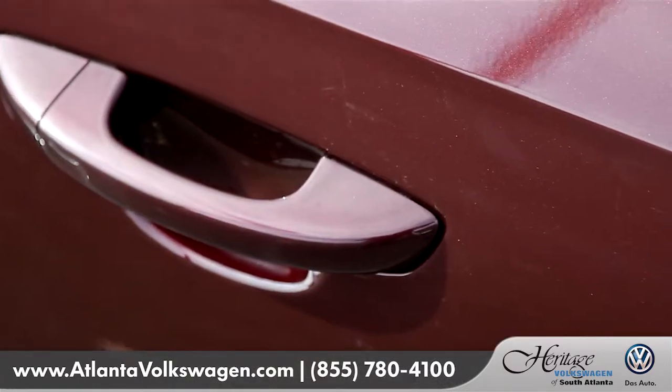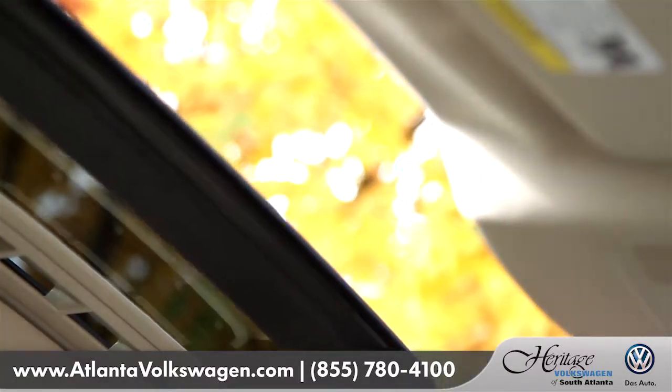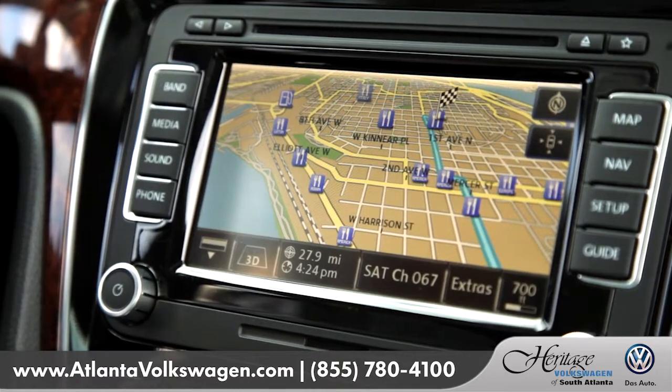One can also select features like keyless access with push-button start and an amazingly large tinted sunroof and a fully capable navigation screen.